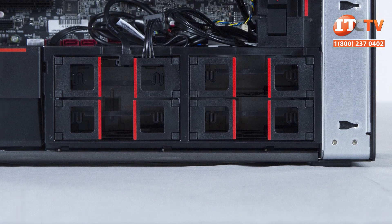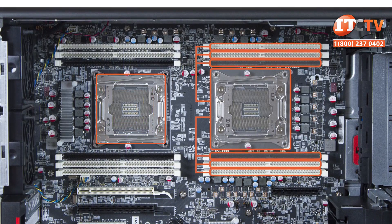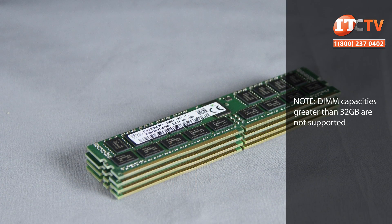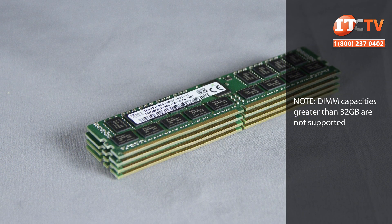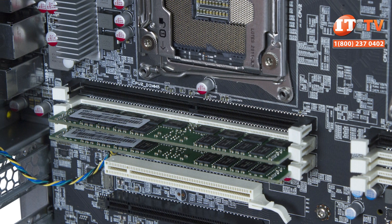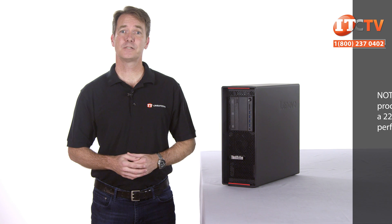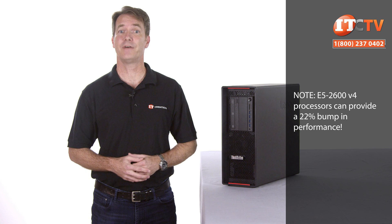Users can start off with just a single processor supporting six of the twelve available memory slots, then as business needs and budget change, add a second processor and load up six more memory slots. In total, the system supports a maximum of 384GB of memory using 32GB registered memory modules. This is the same system as the P700, but the P710 does not support load-reduced DIMM modules, supporting significantly less memory than the P700, which could host up to 768GB using LR-DIMM modules. With the Intel V4 processors, memory will run at up to 2400MHz for up to 22% faster throughput.